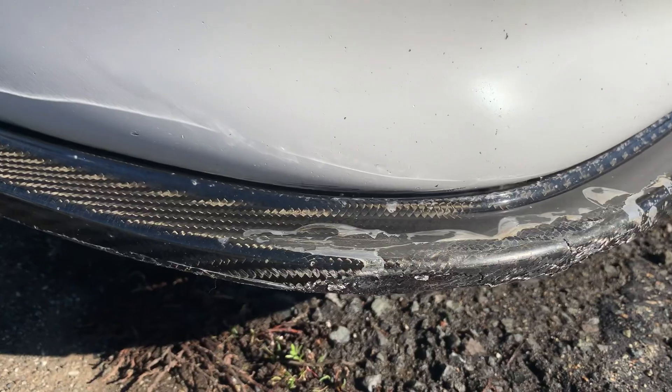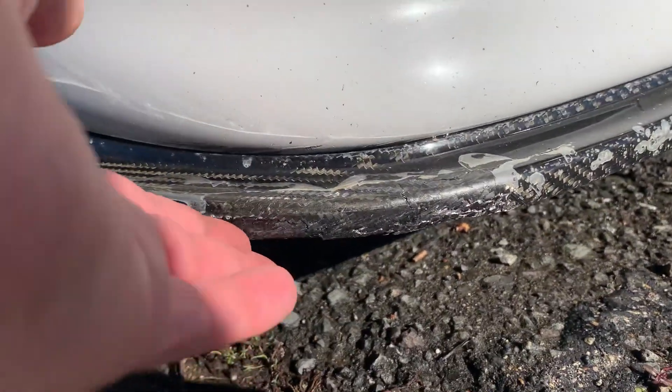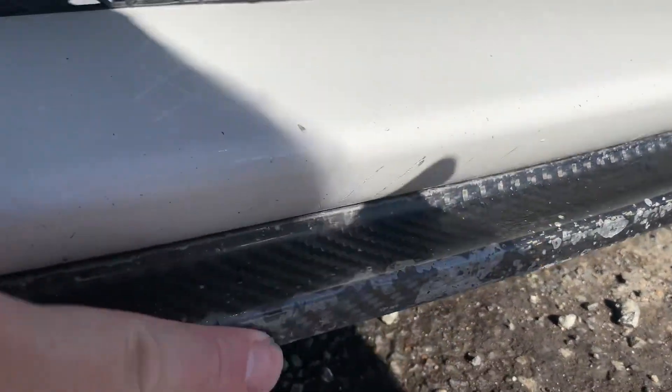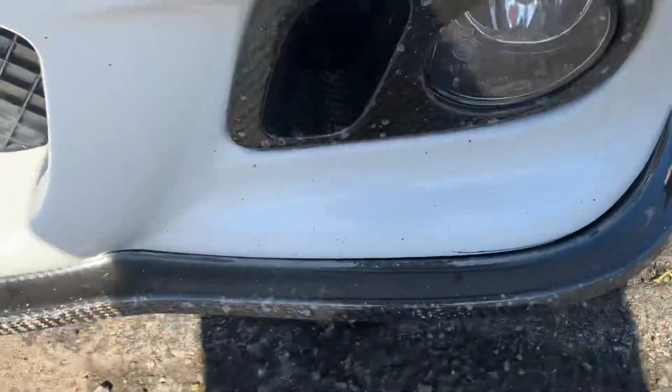It's got the BMW Motorsports badges. There you can see the clear coat's peeling — there's no cracks really. I've hit a couple things and it cracked the clear coat, but not bad.